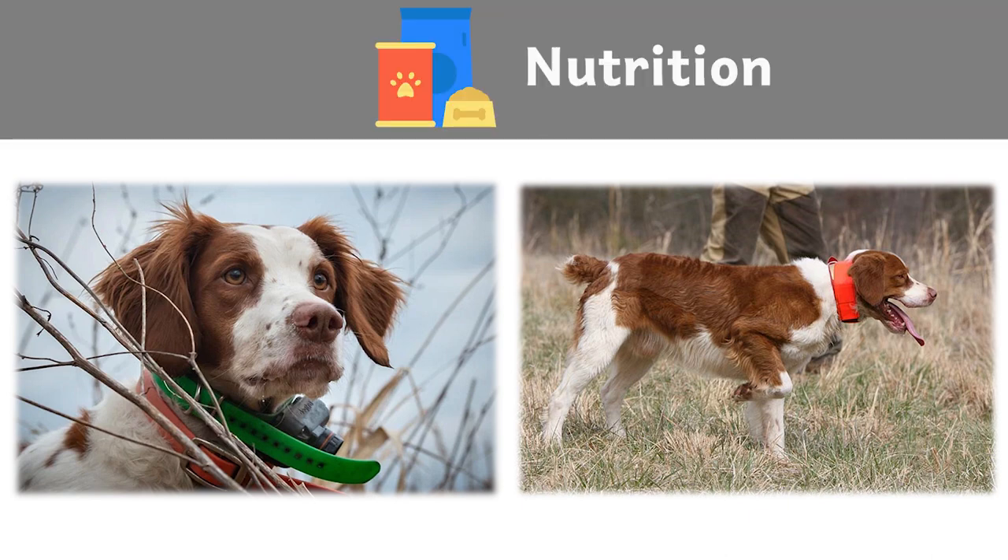Fifth: nutrition. The Brittany should do well on high-quality dog food, whether commercially manufactured or home-prepared with your veterinarian's supervision and approval. Any diet should be appropriate to the dog's age. Some dogs are prone to getting overweight, so watch your dog's calorie consumption and weight level. Treats can be an important aid in training, but giving too many can cause obesity. Learn about which human foods are safe for dogs and which are not. Check with your vet if you have any concerns about your dog's weight or diet. Clean, fresh water should be available at all times.